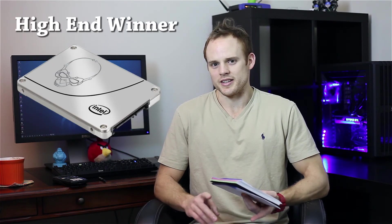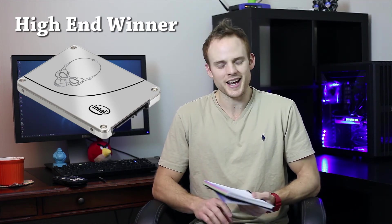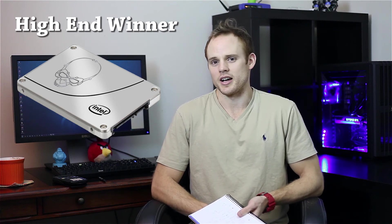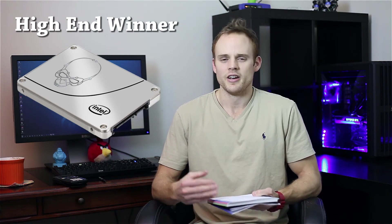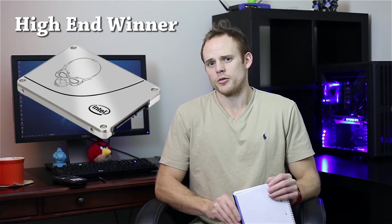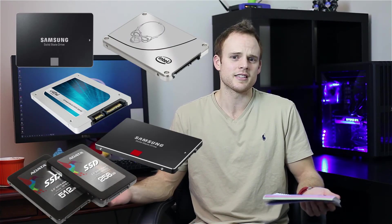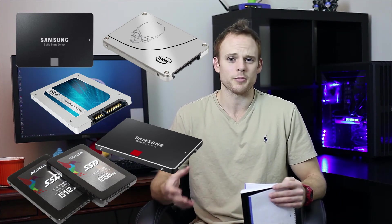For the high-end, I'd recommend the Intel 730 series. Yes, it is a little limited in that it's not for laptops — it runs hot and draws five watts of power — but it has Intel's name on it, and their customer service and reliability are top-notch. I like the Samsung 850 series also, but the Intel 730 series would be my choice for a higher-end SSD, and it's actually a little bit cheaper when you look at the gigabyte-per-price-point ratio. Hopefully you guys liked this — there are so many SSDs out there and these are the drives people kept recommending.